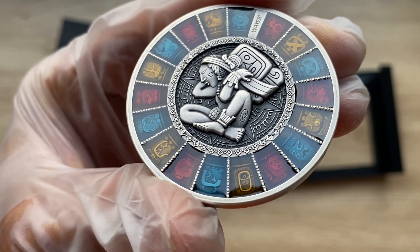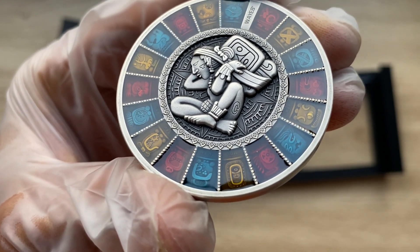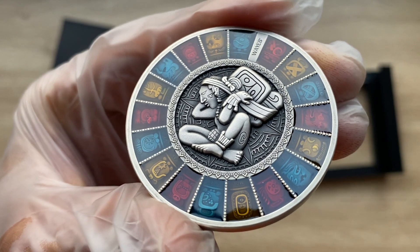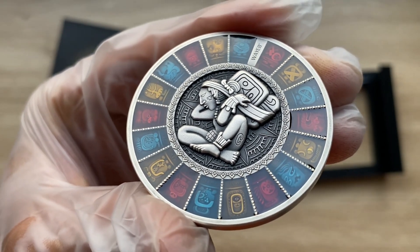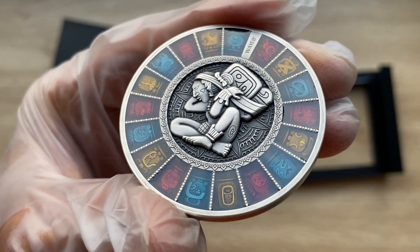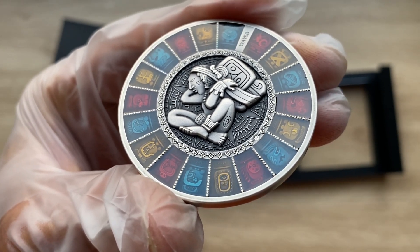The coins have different countries of issue. The reverse of this coin features an image of a man sitting with a heavy object on his back in the center of the coin, surrounded by Mayan symbols from their calendar.